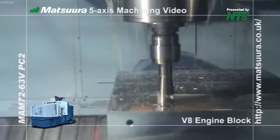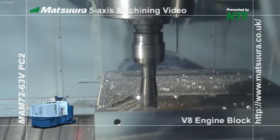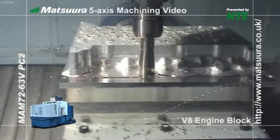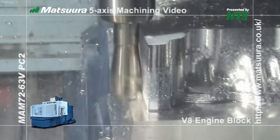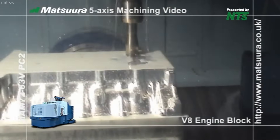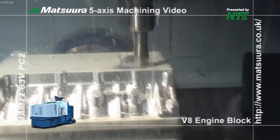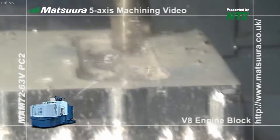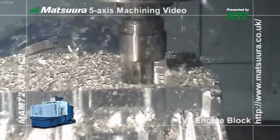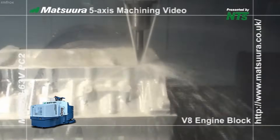The Matsura MAM-72-63V is a state-of-the-art 5-axis vertical machining center engineered for high-precision and high-efficiency manufacturing. One of its most demanding applications is the machining of a V8 engine block from a solid billet of aluminum or alloy steel. This process involves the complete transformation of raw material into a fully machined, ready-for-inspection engine block, all performed within one machine and one continuous cycle. The process begins by loading the raw billet onto one of the system's automatic pallets.